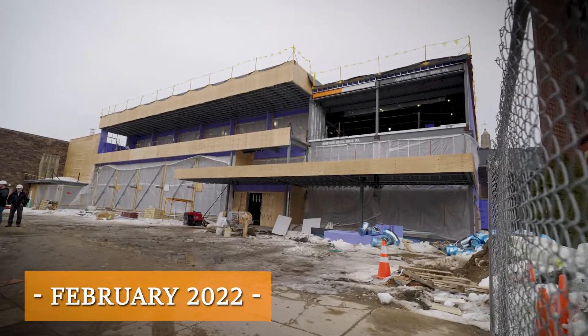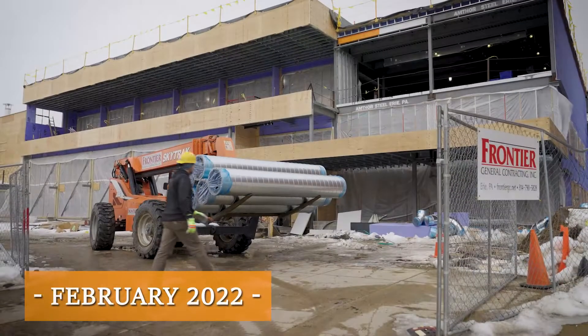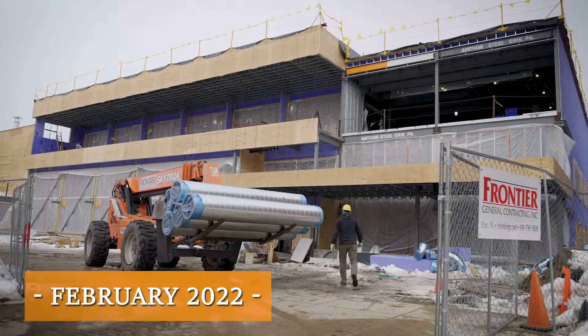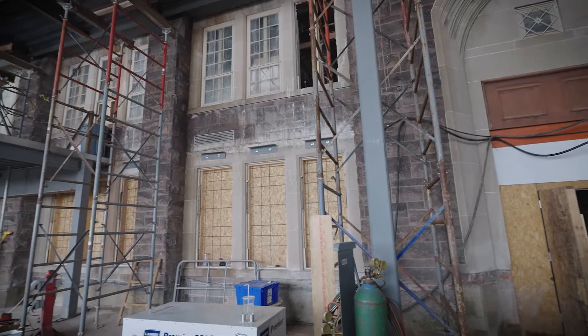In the new addition, we were doing foundations underground about six months ago. Since then we've done all the structural steel, all the concrete slabs for the three floors, installed probably 60% of the roofing, all the exterior framing and sheathing, and all the interior framing is going on.